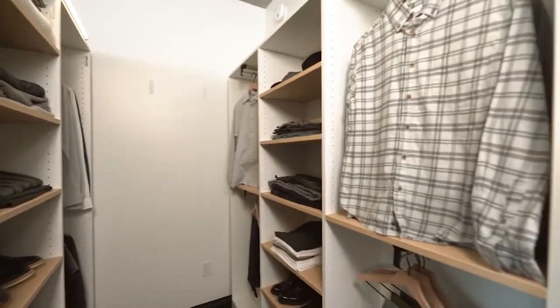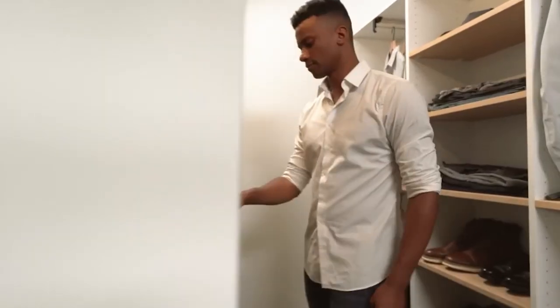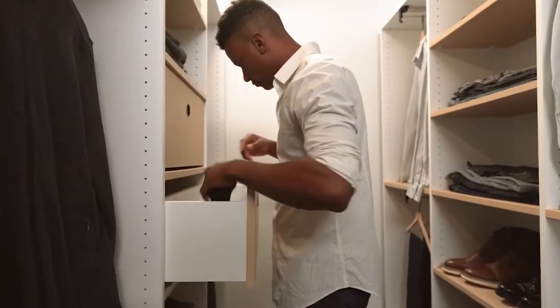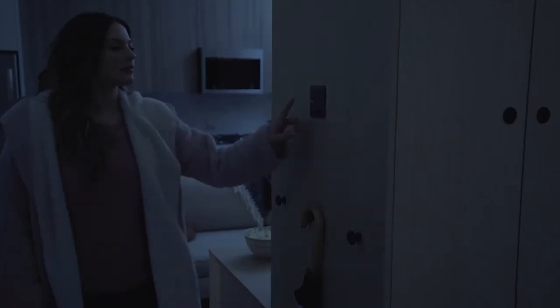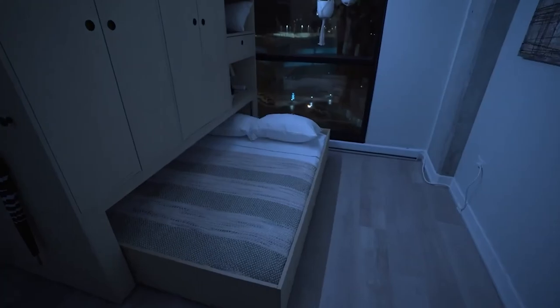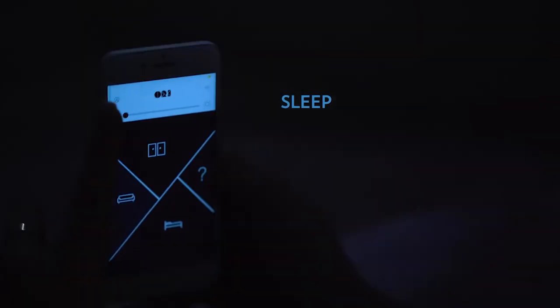Within the closet, you'll find that shelves and cabinets are neatly arranged for you to systematically store your shoes and clothes. And as the icing on the cake, you've got seamless control of the closet through a mobile application or a smart speaker. How convenient is that?